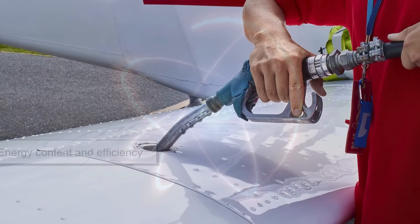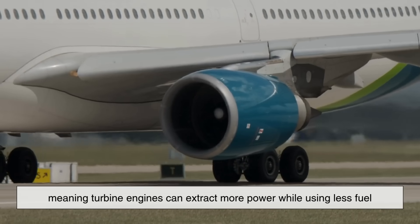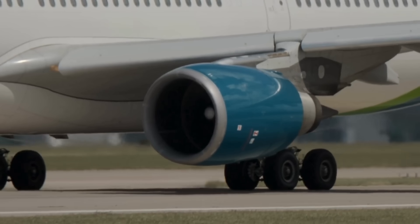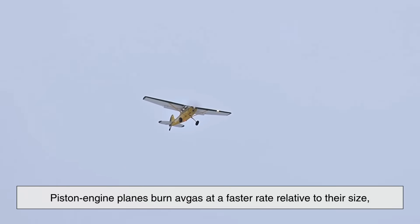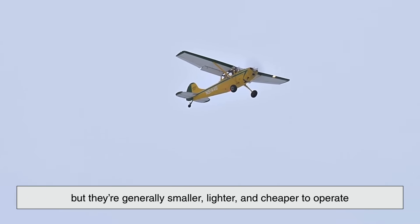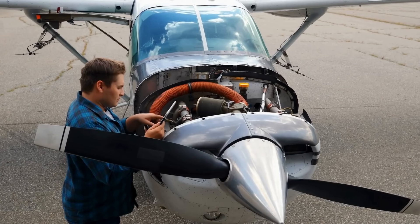Jet fuel has more energy per gallon than avgas, meaning turbine engines can extract more power while using less fuel. This efficiency is crucial in commercial aviation, where every kilogram counts. On the flip side, piston engine planes burn avgas at a faster rate relative to their size, but they are generally smaller, lighter, and cheaper to operate. This makes avgas perfect for flight schools, private pilots, and short-range operations.